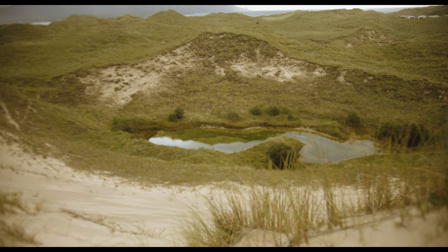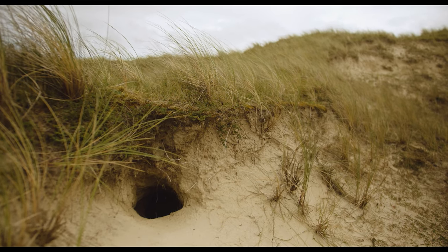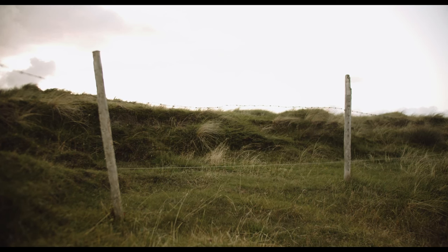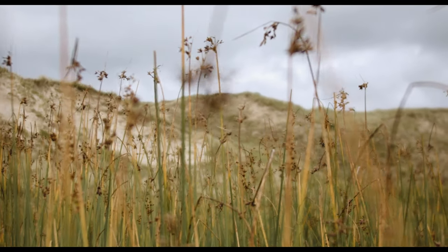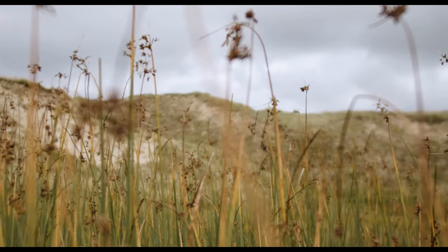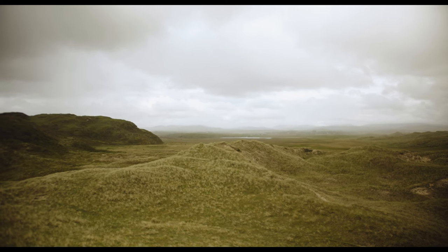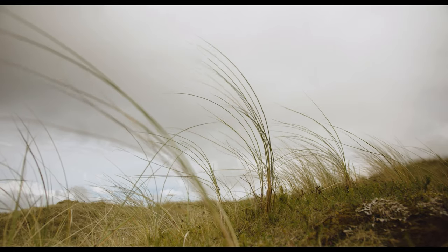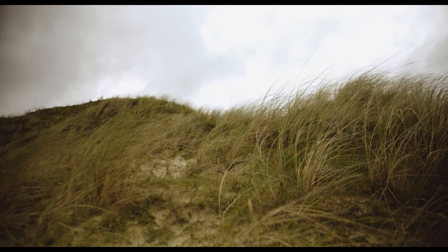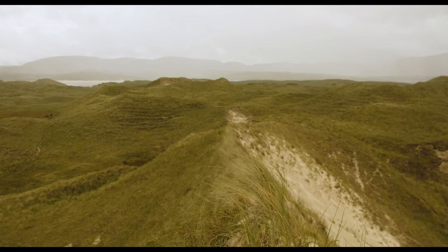Marram grass forms that first line of defence, building those very first dunes for the rest of the dune systems behind. Once these tough grasses get established and form those embryonic dunes — those very first dunes — the dunes themselves can turn into huge mountains of sand like we have among us here.